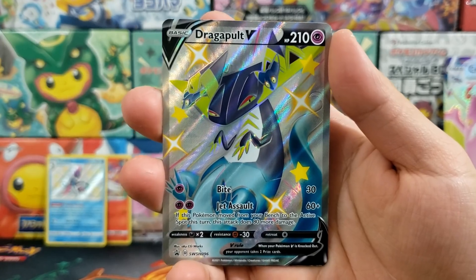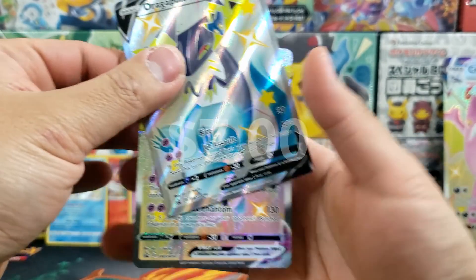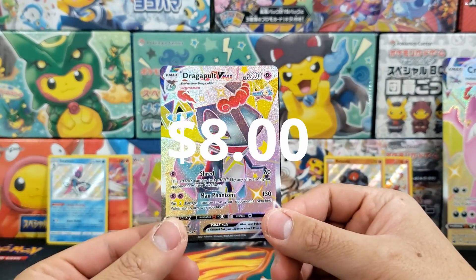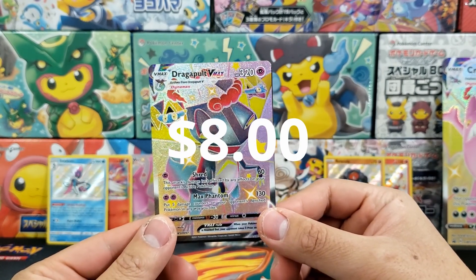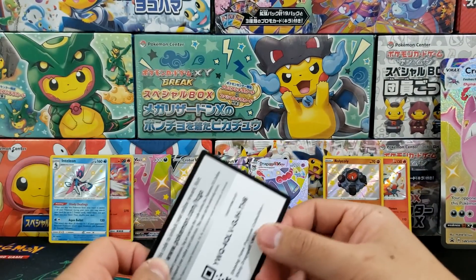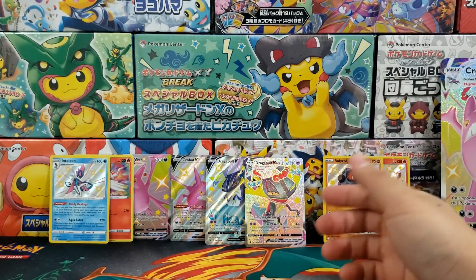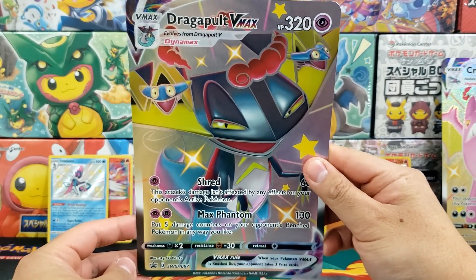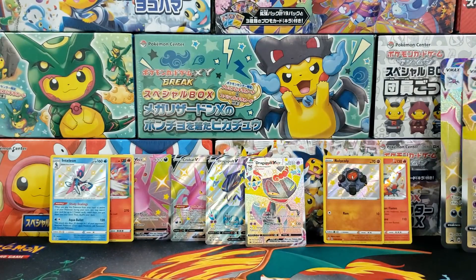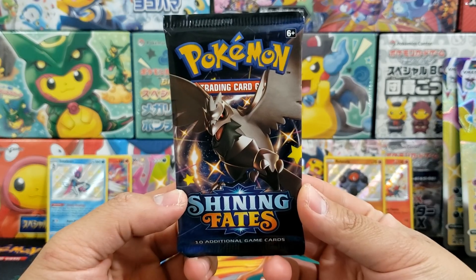On to the Dragapult box — very cool as well. Two shiny versions: we got the Dragapult V as well as the Dragapult V Max, which the box is named after. The slightly less valuable between the two is going to be the Dragapult, but that's completely fine, that's very normal. Similar to the Hidden Fates Tins where the Charizard one is most desirable, but honestly you're going to want all three — the Gyarados, the Raichu, as well as the Charizard. On to the booster packs.